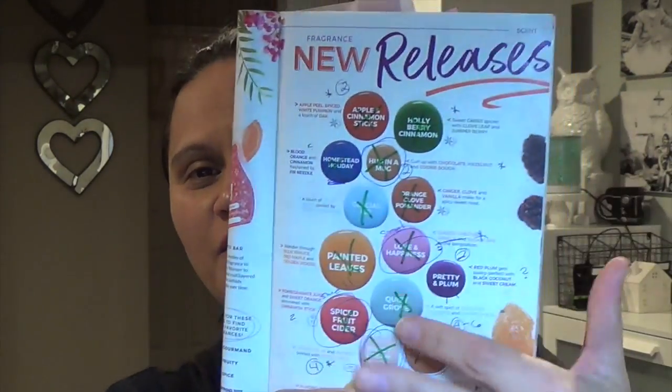The only one that's not going away is Vanilla Oud. So if you guys can see my catalog, they're all crossed out. My favorite scent for the new release — I have them here — is Apple Cinnamon Stick. That was my go-to, my really strong performer. I love that. It's apple peel, spice, white pumpkin, and a touch of oat. Going back to the fall and winter scent — yes, it's everything fall.